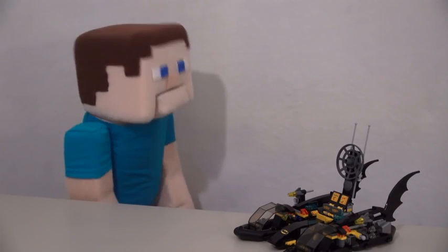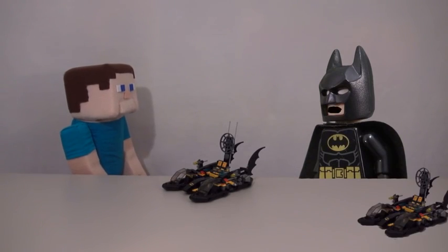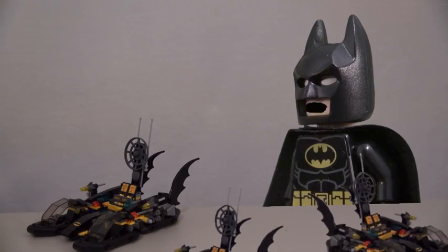Thank you, Batman! I do consider myself a master builder! Yes, that is nice, but during the time that you built one, I was able to build six Bat Boats! Whoa! How'd you do that? Because I'm awesome!